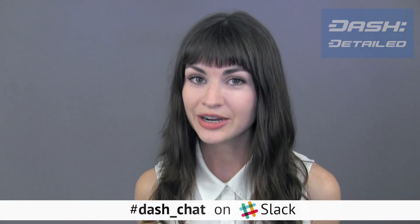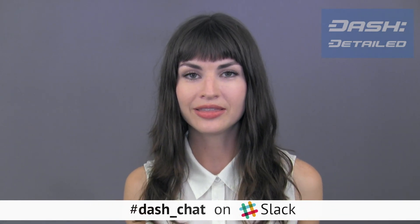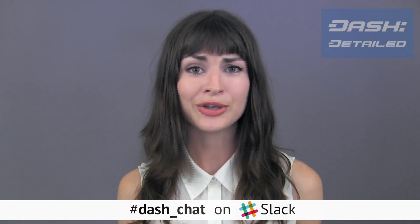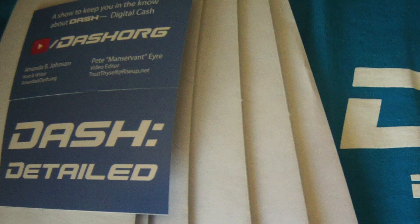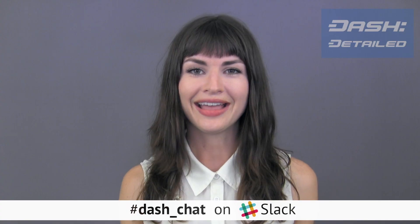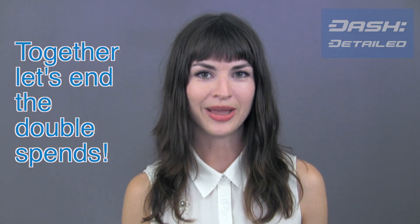And join us in Dash's Slack, where a new contest has just gotten kicked off, where once a month the most active contributors to the Slack will be sent a goodie bag with a Dash t-shirt in it and business cards you can hand out to people, and they will be hand-packed by this chump herself. Come back here next Wednesday and every Wednesday for more Dash Detailed — be real, be cool, and together let's end the double spends.